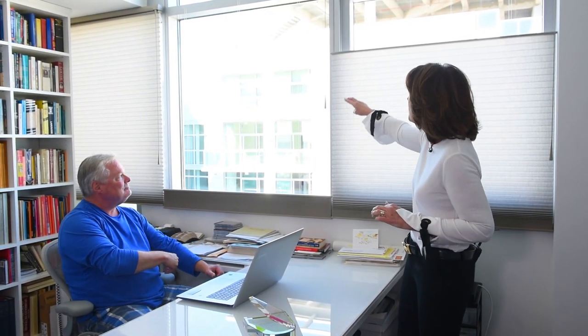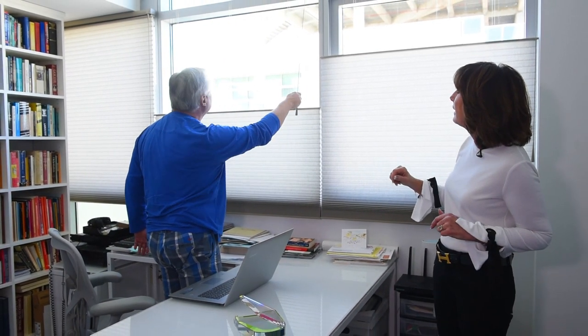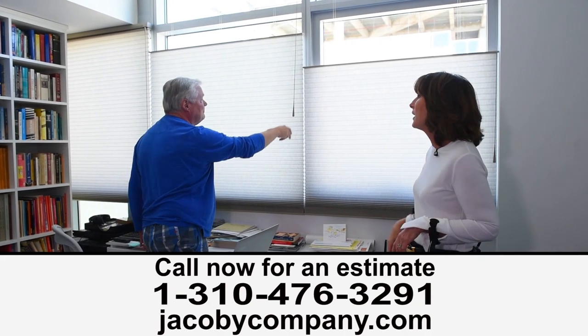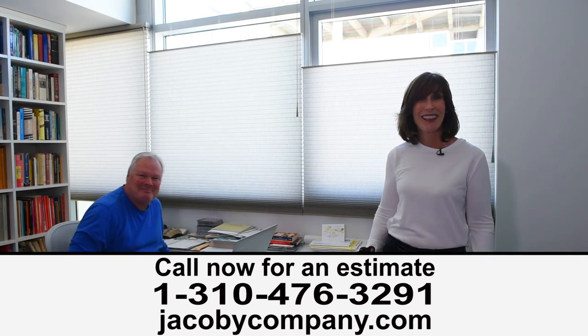Peter, do me one more favor — can you take it like three quarters of the way up so our viewers can see the staggering effect? Right there. Love it. So Peter, I think we did it, didn't we? High five. Thank you for watching.